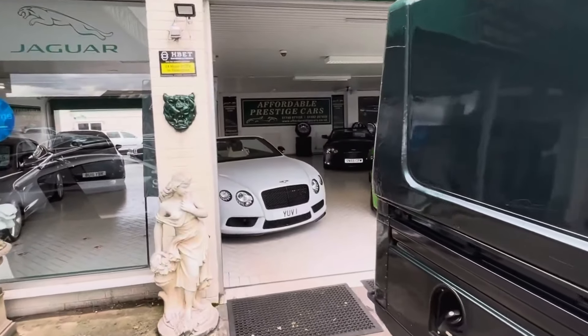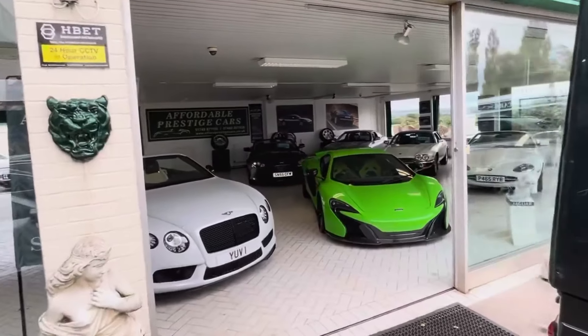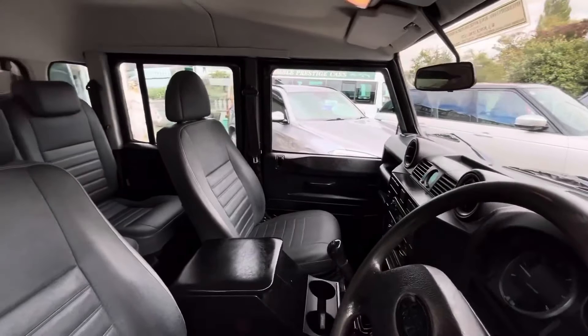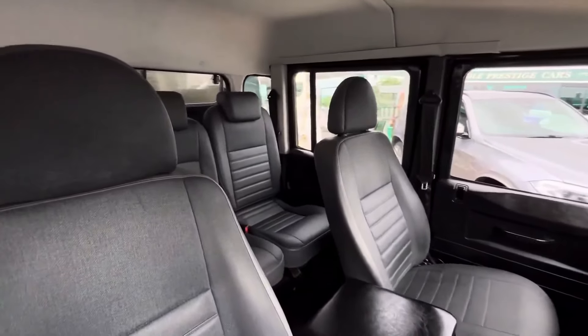Hello and welcome to something very special indeed — possibly the most iconic British off-roader of all time. I don't think many people would argue that point, and certainly the most iconic car from this company: the Land Rover Defender.